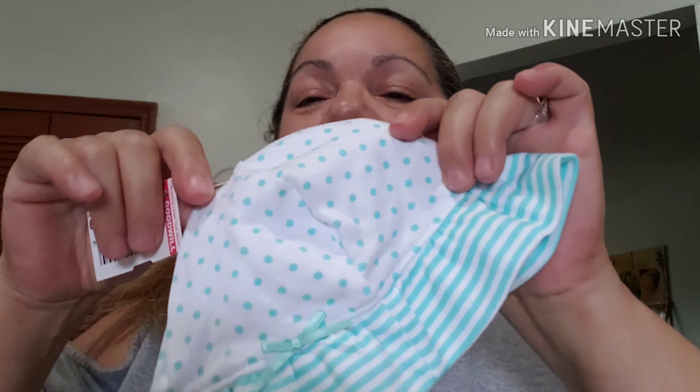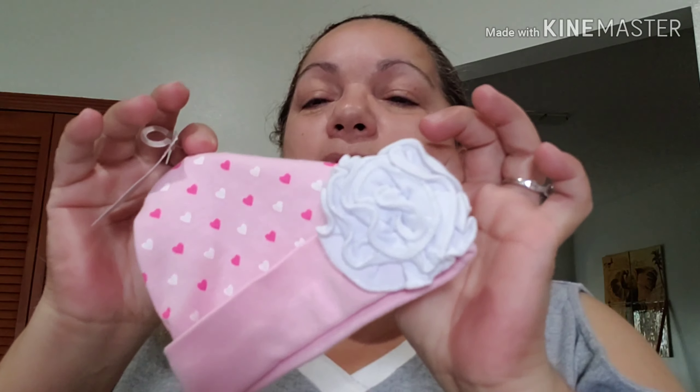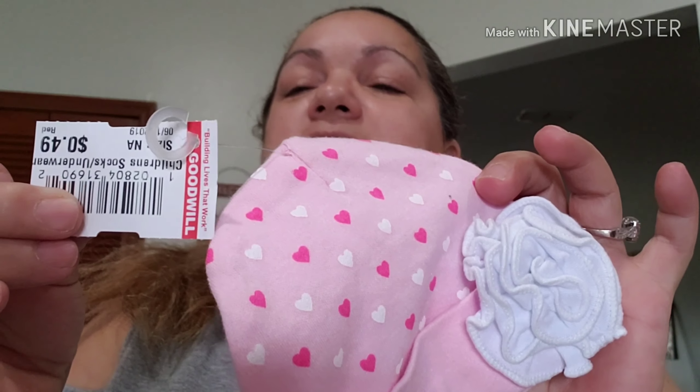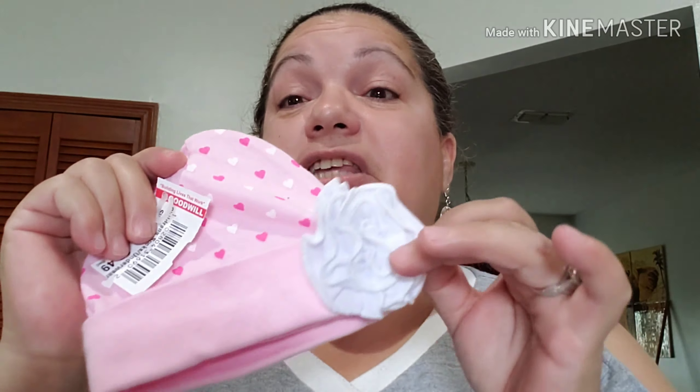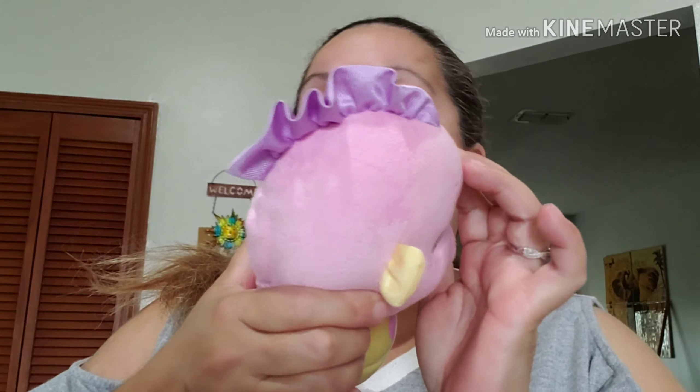And I got this one — polka dots, super cute with the polka dots and the bow. I got this blue one for one of my boys, and this one with a white bow and pink and white hearts. They're all 49 cents, but when it's this color it's 50% off — so 25 cents. And I got a toy for one of my babies: a seahorse that lights up. This was two dollars.